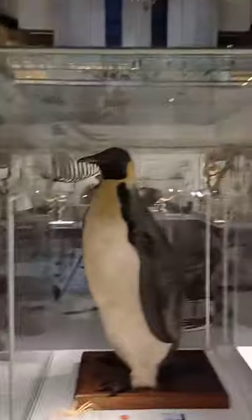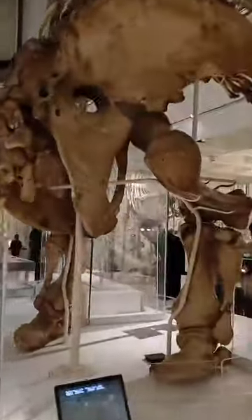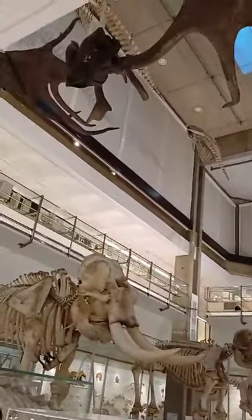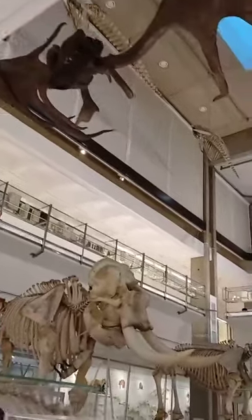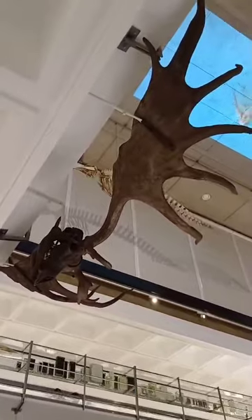I'm doing a few short videos here for those who haven't got a chance to come to Cambridge University and have a walk around the zoology museum. That's another interesting flying dinosaur — those are the wings.